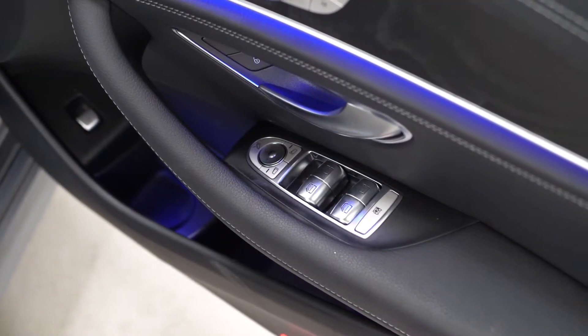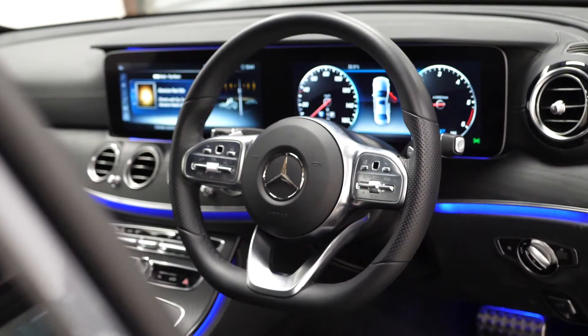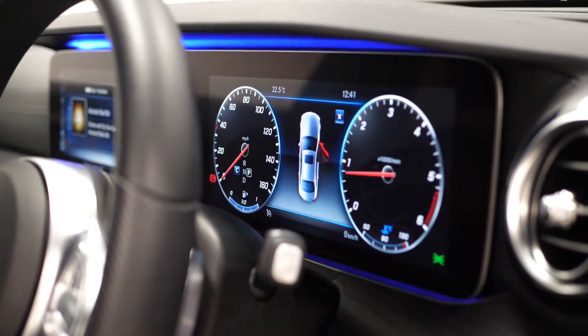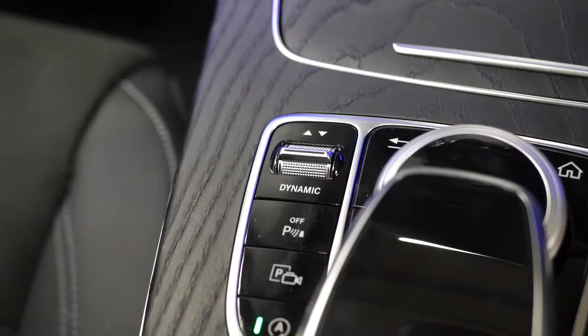You get exterior folding door mirrors as standard, the ambient lighting, the open port ashwood trims, and the leather wrapped multifunction steering wheel with access to cruise control from the right hand side. The 12.3 inch digital instrument display connects across to the centre screen as an optional feature.